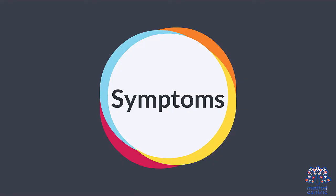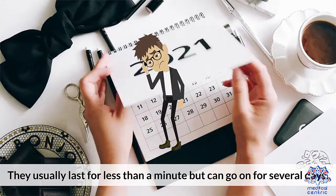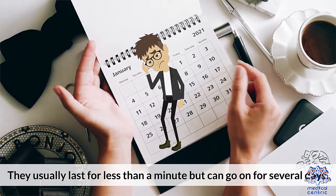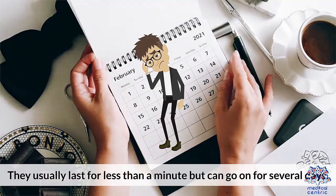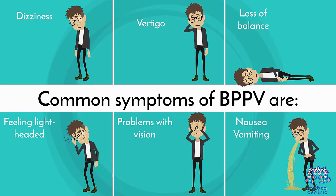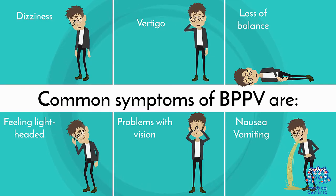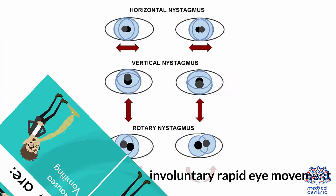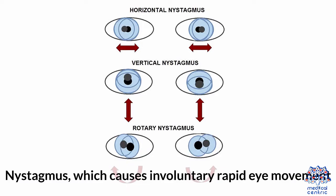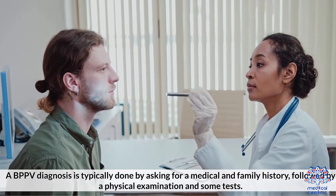Symptoms of BPPV vary in intensity and duration between individuals. They usually last for less than a minute, but can go on for several days. Common symptoms of BPPV are: dizziness, vertigo, loss of balance, feeling lightheaded, problems with vision, nausea, vomiting, and nystagmus, which causes involuntary rapid eye movement.